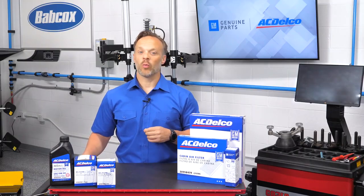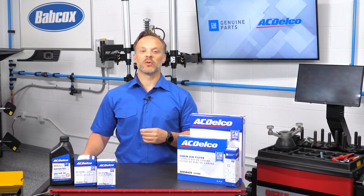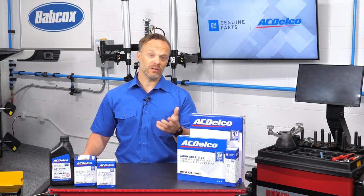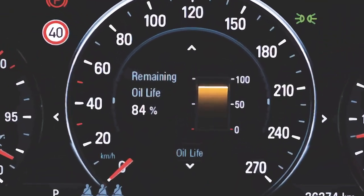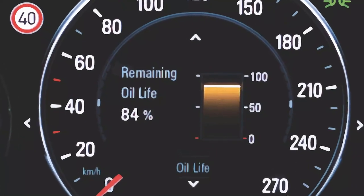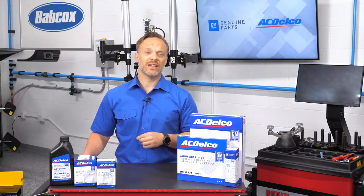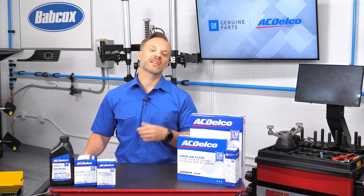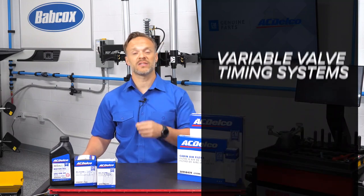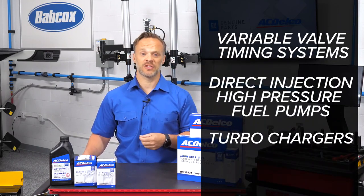Maintenance is another area where the small things can make a big difference. Let us take a look at the most common maintenance items: oil and filters. Oil life monitors make their calculations based on manufacturer specified oils. Not all oils are the same. Knowing exactly what is in the oil makes a huge difference when trying to calculate how long it can protect sophisticated engine items such as variable valve timing systems, direct injection high pressure fuel pumps and turbochargers.